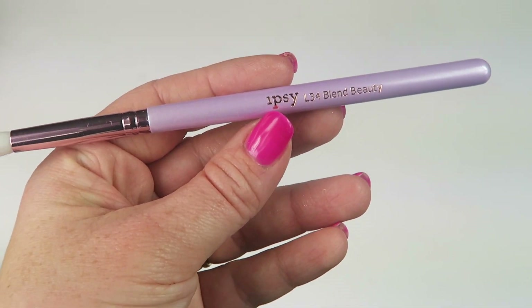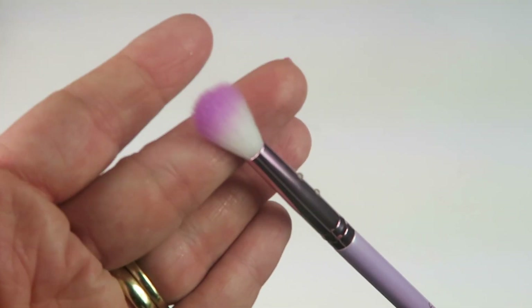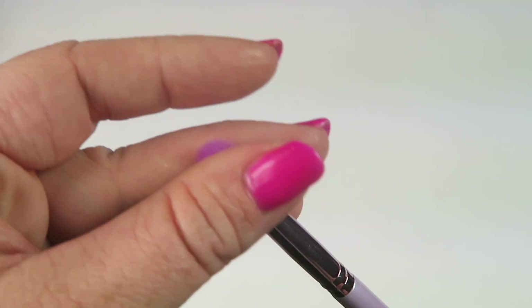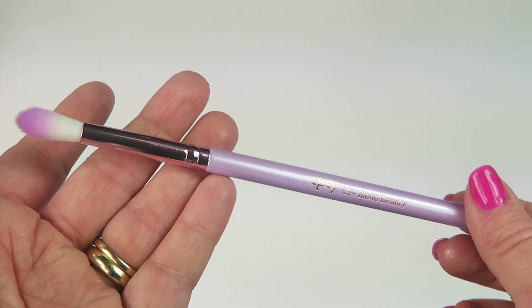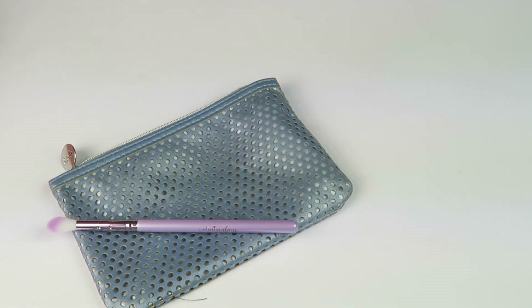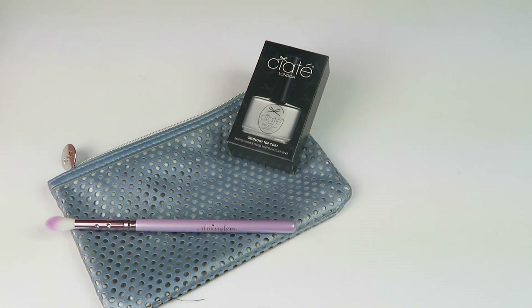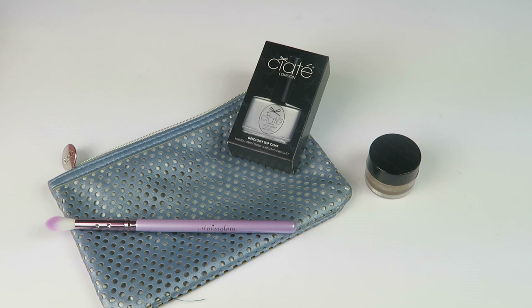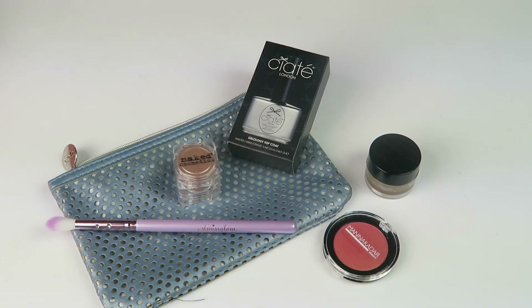The last item from Ipsy is the L34 Blend Beauty brush — really nice brush, I love the color. You can't go wrong getting another brush. And that's everything in the bag — this is pretty awesome, this may be one of my favorite Ipsy bags I've received. Everything is something I will use.